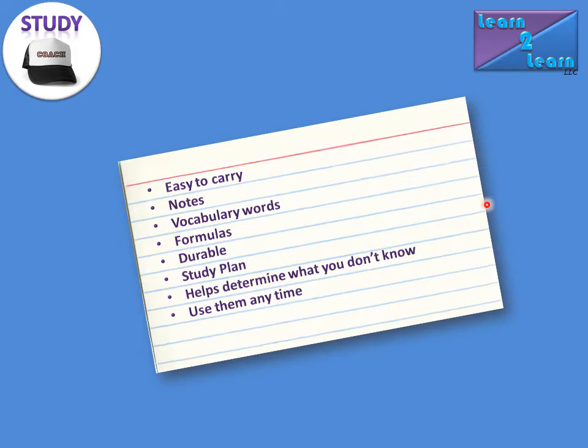Why are they beneficial? They're easy to carry. You can have 3x5 cards anywhere. You can have your notes on them, vocabulary words, formulas. 3x5 cards are durable. Unlike a piece of paper, 3x5 cards — it's a lot tougher to rip them or destroy them.